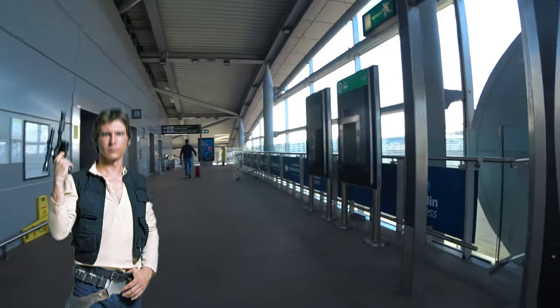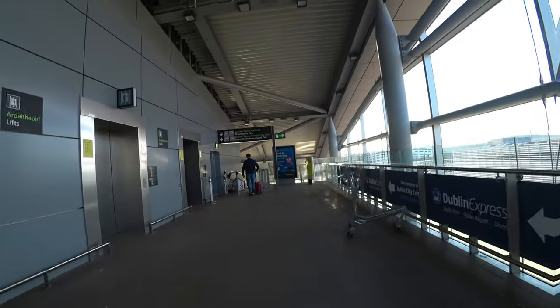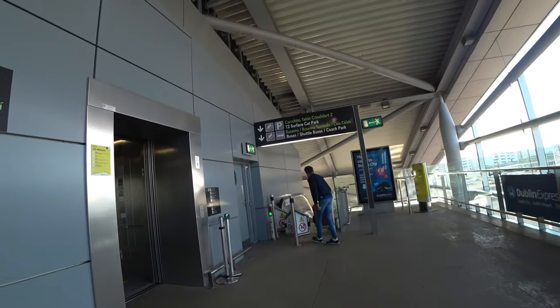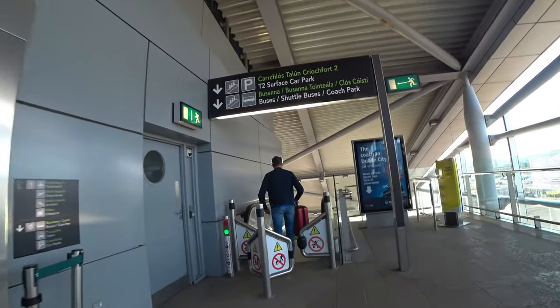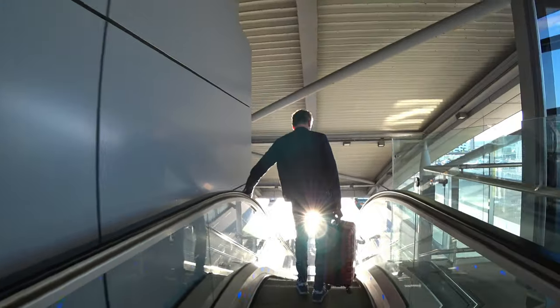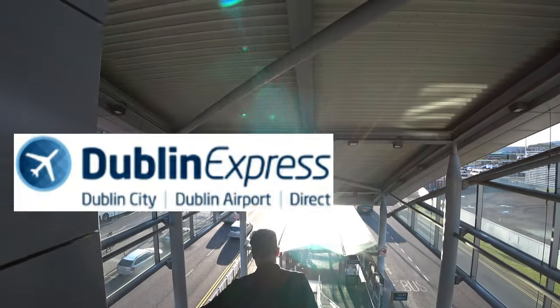However, if you are a solo warrior like myself and want to save a few bob, it's very easy to jump on a bus and pay 8 euros and get dropped off right in the center of Dublin. These prices are correct as of August 2022. As I mentioned, there are a couple of different bus companies willing to take you on that journey. One is the deceptively named Dublin Express.